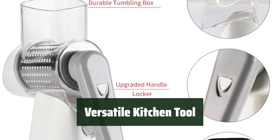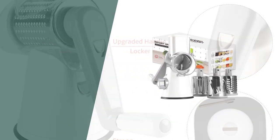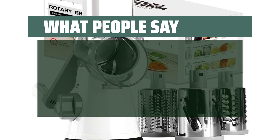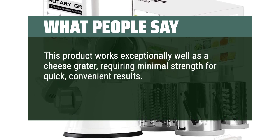Whether you're shredding cheese for pasta or slicing veggies for a salad, this rotary cheese grater is a must-have tool for any home cook. What we like: if you are looking for an efficient, safe, and durable grater for shredding cheese, veggies, nuts, and more, you should consider this classic white tool by Cambam. What people say: this product works exceptionally well as a cheese grater, requiring minimal strength for quick, convenient results.